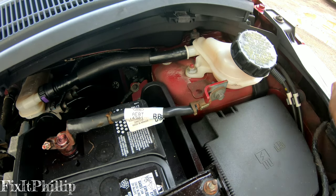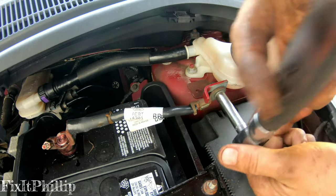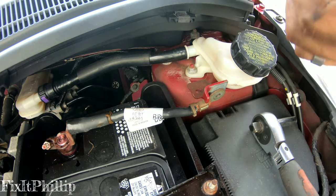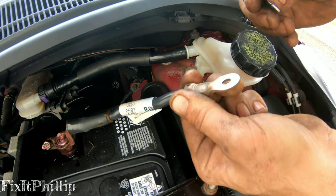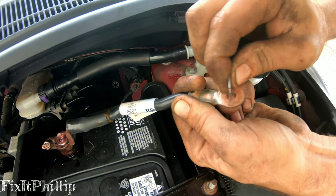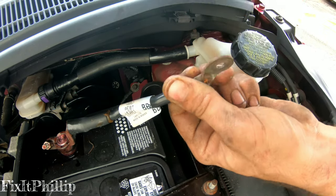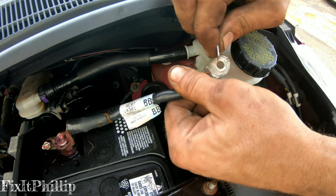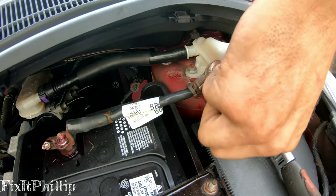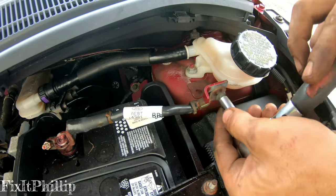First we'll check this ground from the main negative battery cable. That one's been scraped before in the past, so just scrape it with the razor blade to make sure it's good. Okay, I'll snug this one back up.